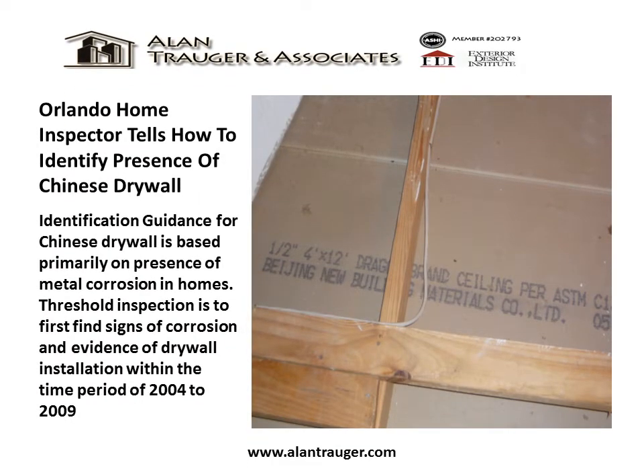An Orlando home inspector explains how to identify the presence of Chinese drywall. Identification guidance is based primarily on the presence of metal corrosion in homes. The threshold inspection is to first find signs of corrosion and evidence of drywall installation within the time period of 2004 to 2009.